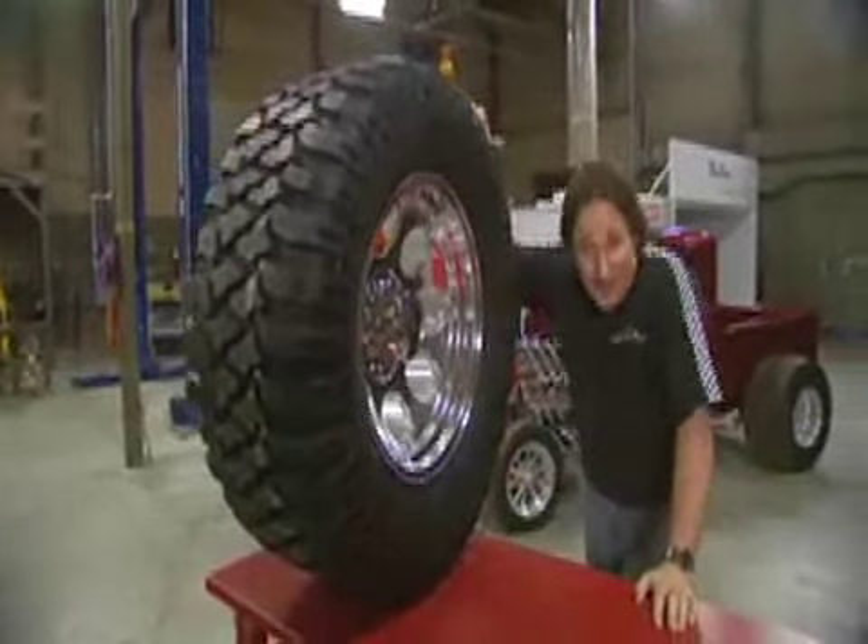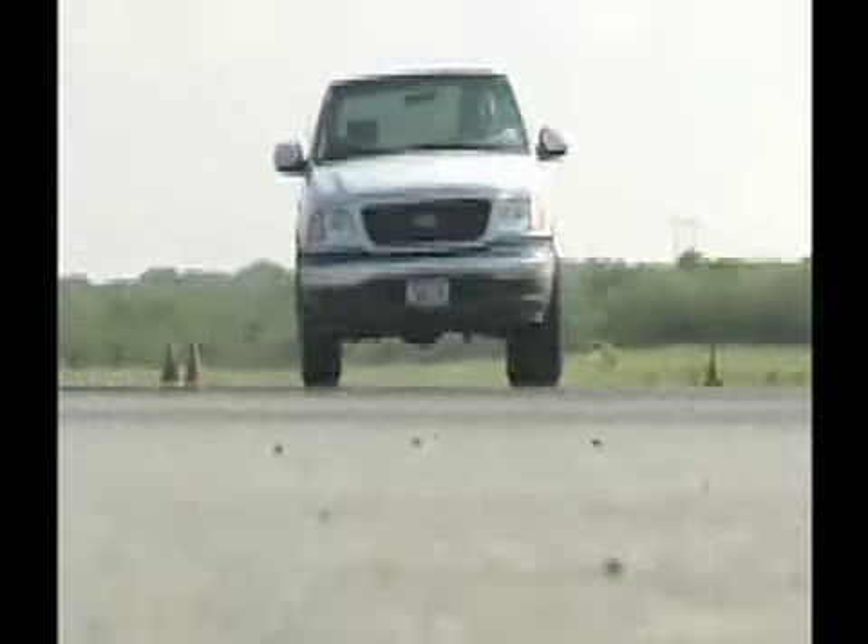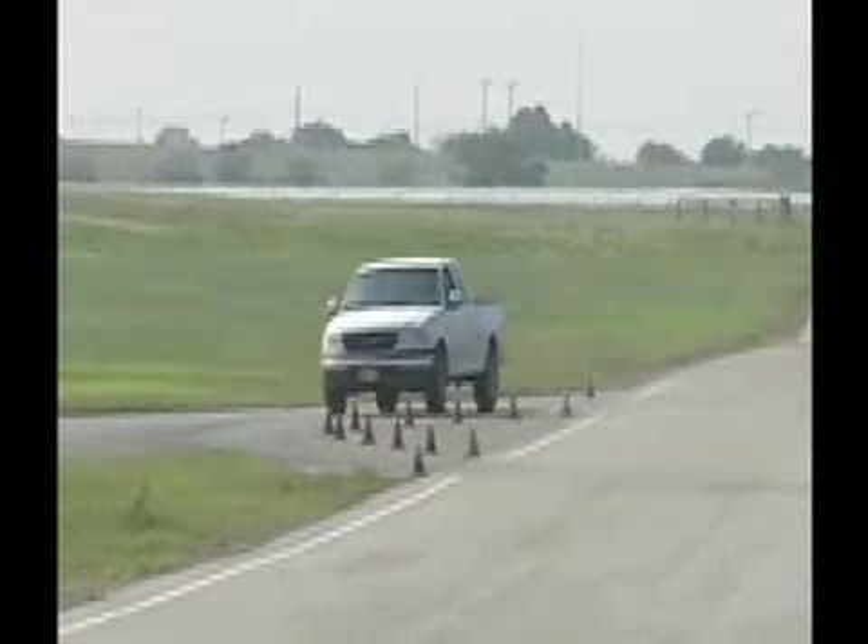The question is does it really work? Take a look at this — when is the last time you saw a mud tire do this?